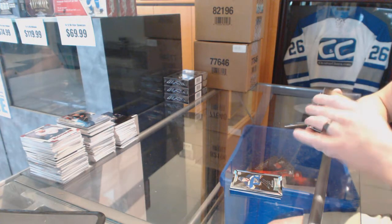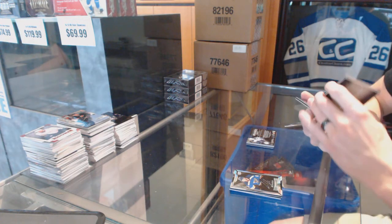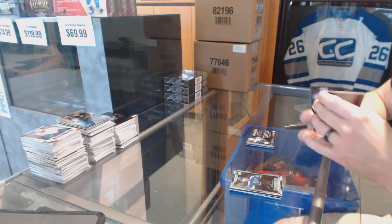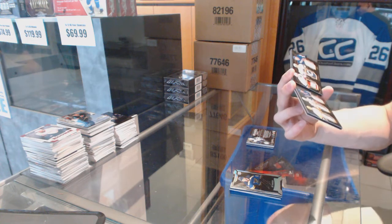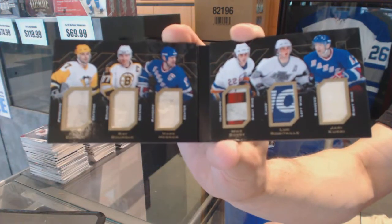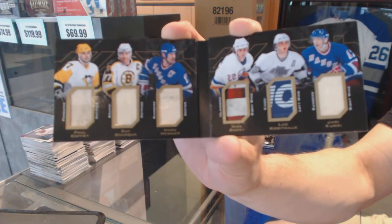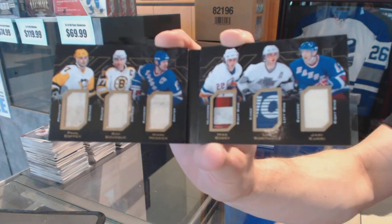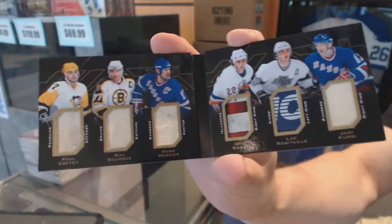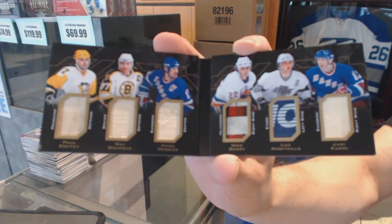Oh boy, we've got a six-way booklet — all game-used sticks, number one of five — between the Penguins, Bruins, Rangers, Islanders, Kings, and Rangers: Paul Coffey, Ray Bourque, Mark Messier, Mike Bossy, Luc Robitaille, and Jaromir Jagr. One of five. Six-way booklet sticks — that is filthy!